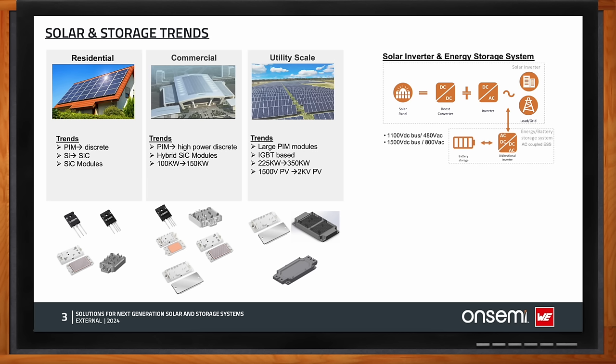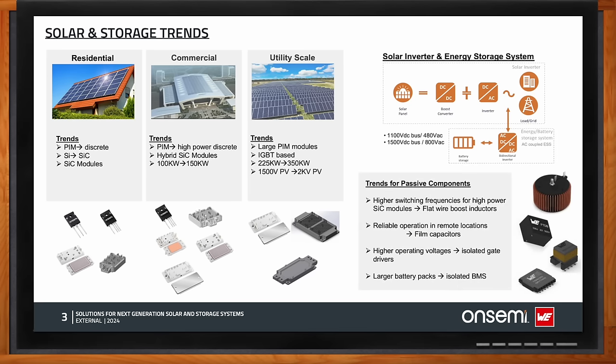Walter, what passive components are used in solar applications? The use of silicon carbide modules allows working with higher switching frequencies. For the boost converter, the best trade-off between cost and performance is a flat wire inductor. For reliability, it is advised to use film capacitors instead of electrolytic ones. Finally, with higher operating voltages from storage systems, it is critical to isolate the control circuits for gate drivers and battery management with dedicated transformers.